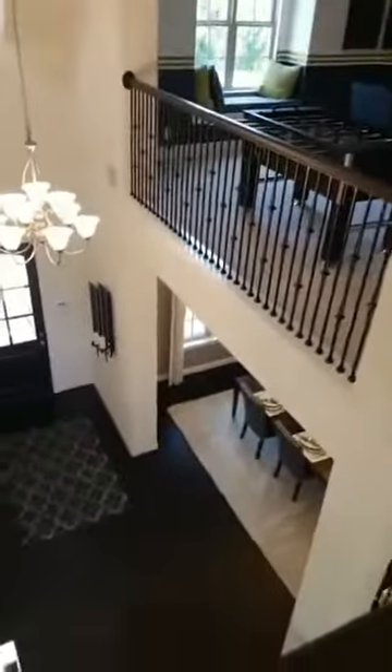Look how tall the ceilings are even upstairs. Usually a lot of builders have to take away ceiling height because it's a two-story home, but Highland Homes doesn't skimp — you still have those 12-foot ceilings downstairs even with a two-story home. These homes are amazing. The community also has a pool and a kids' pool.